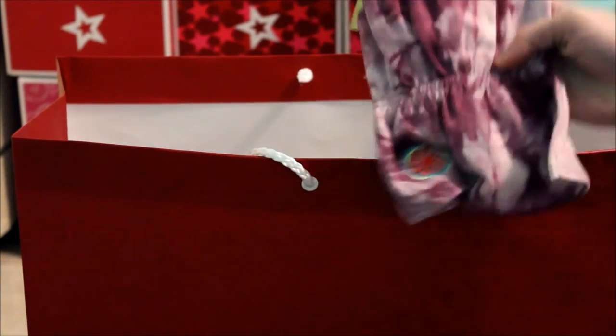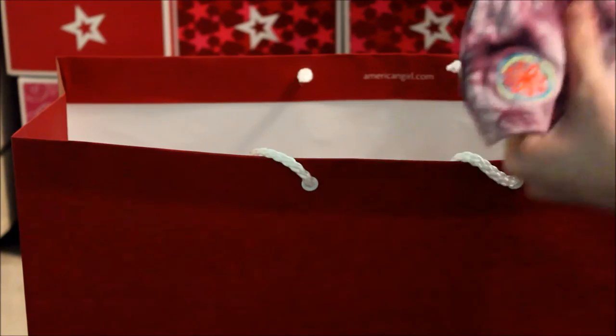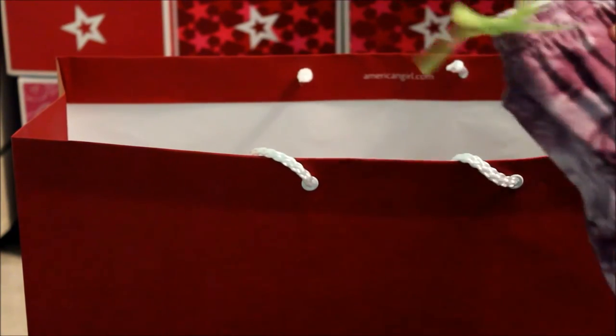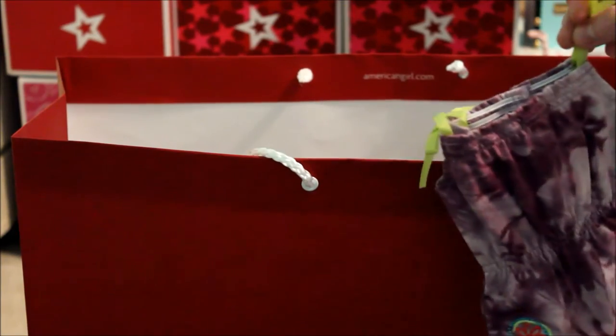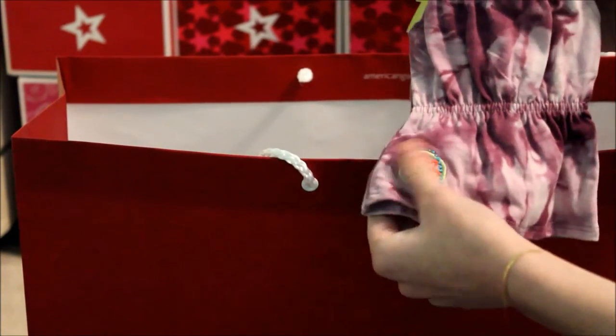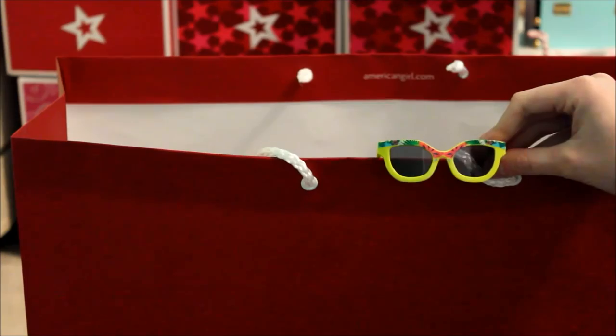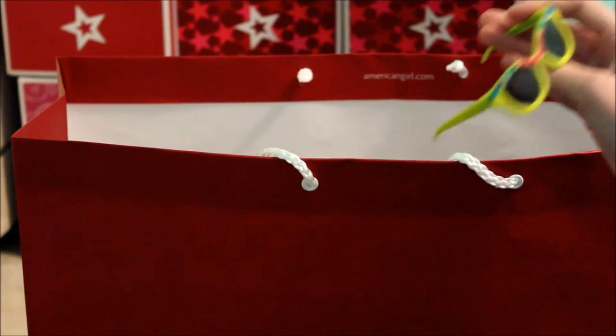I also got an outfit — Leah's beach dress. It's super cute and it actually is a dress — one piece, purple tie-dye with the Leah Clark symbol. It's like when McKenna and the girls before her had their symbol on everything, and now they've brought that back. There are also some sunglasses with a cute design.